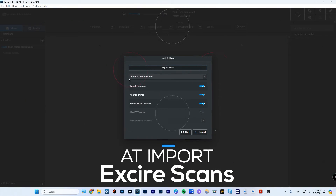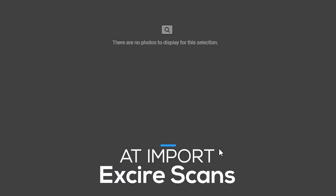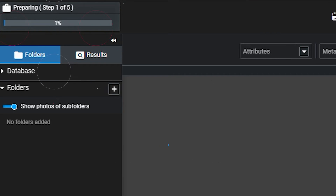In pops AI, and that's what's great about AI. What's great about EXCIRE is that it actually scans and associates keywords to the images automatically on its own using artificial intelligence, and it does it in a way that's pretty darn robust. EXCIRE analyzes your photos and assigns relevant keywords based on objects, scenes, colors, and even emotions. Let's check it out.